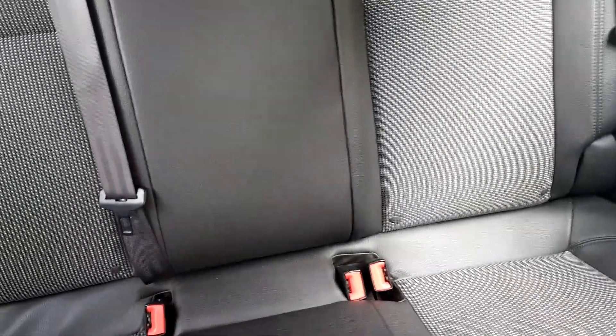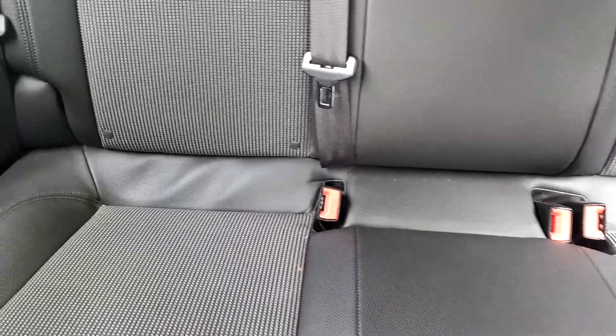There's a built-in armrest in the back. As you can see, the half leather continues in the rear, and there's also ISOFIX in the back.